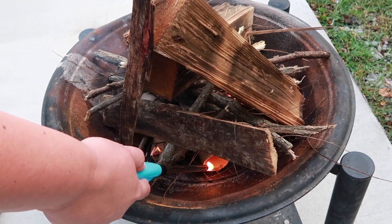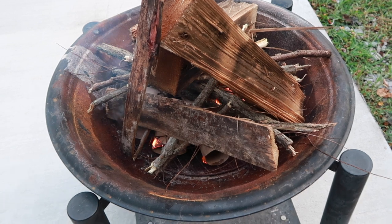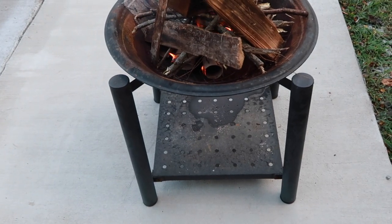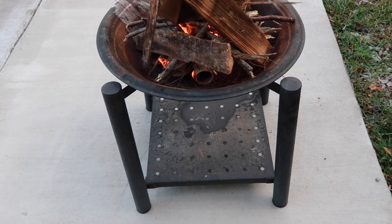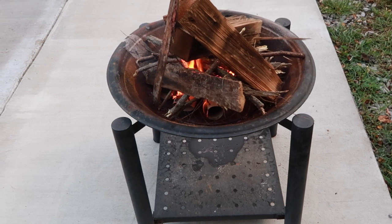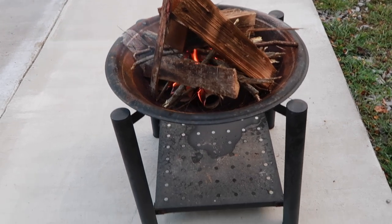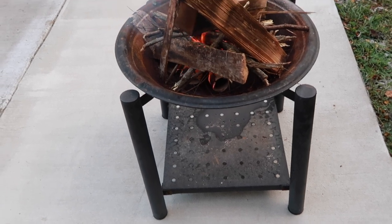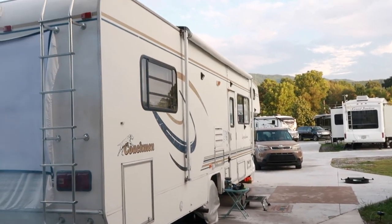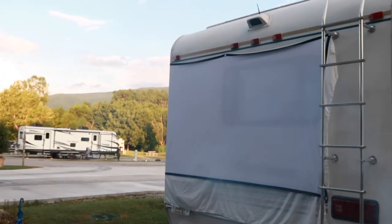We've got a little venting grate in the bottom with our beautiful elevated fire pit. We got this thing when we got to South Carolina to enjoy our first real winters and fires and cool weather. We got this bad boy for 65 bucks and it's served us very well — it travels around with us. We put it inside when we travel and take it back out whenever we get to a destination.